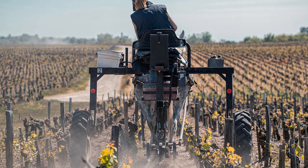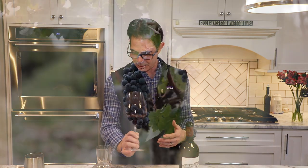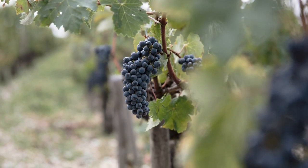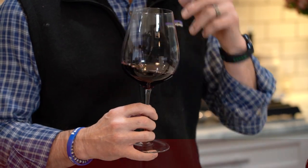The blend and the vineyards they plant are really consistent every year. They're usually about 60–65% Cabernet Sauvignon, about 30% Merlot, and then a blend of other varietals for the rest.